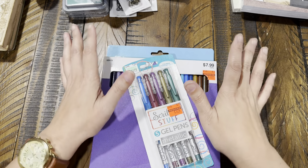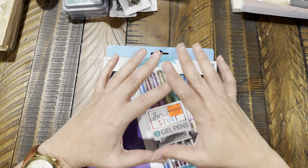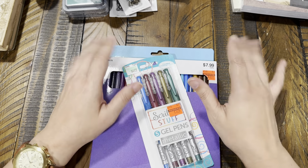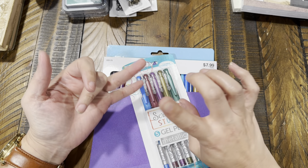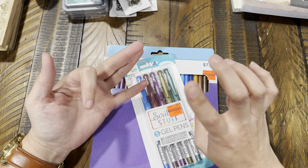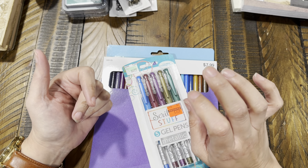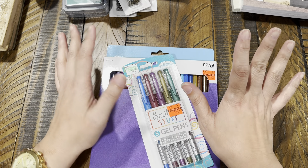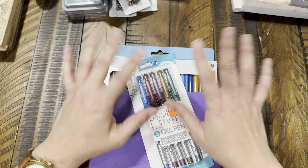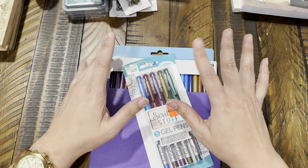Hi guys! I have a huge haul for you today and it's a little bit of everything from everywhere. I went to Hobby Lobby, TJ Maxx, Walmart, and Amazon. That's everything — so this is going to be a pretty good size haul. Let's go ahead and get started.